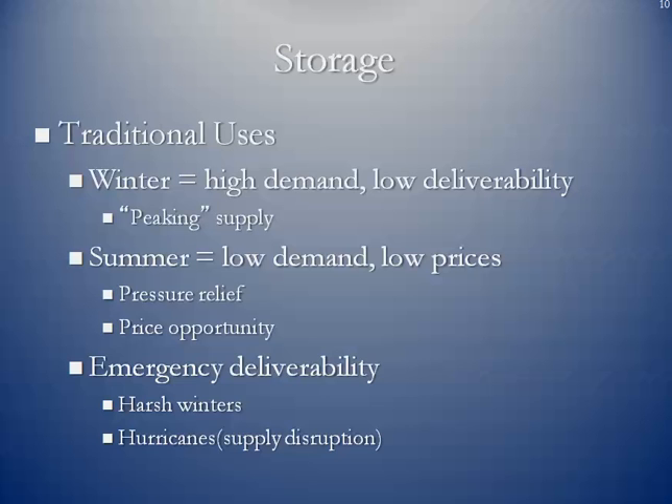If summer prices are lower than winter prices, those who have capacity can put gas in the ground and pull it out when winter comes and prices are much higher. We also use storage for what's known as emergency deliverability. If you recall the winter of 2013–2014, it was extremely cold for a large period of time, and as we experienced more freeze-offs and storage was drawn on heavily. When we talked about fundamental factors influencing natural gas prices, we mentioned hurricanes during hurricane season — if there's a supply disruption in the Gulf Coast, onshore entities would extract storage gas to supplement what is being shut in during Gulf Coast storms.